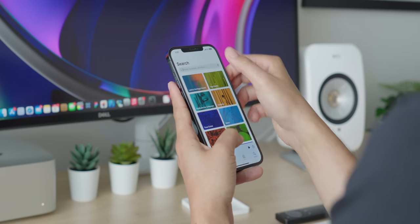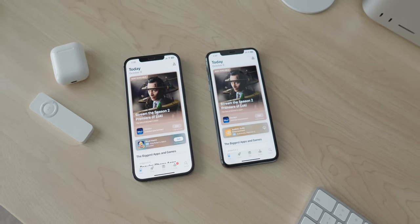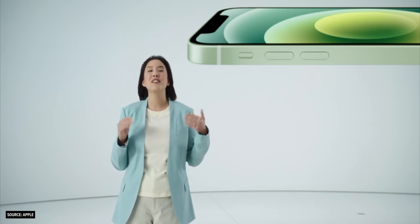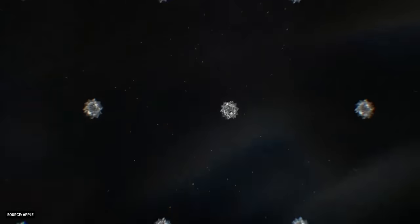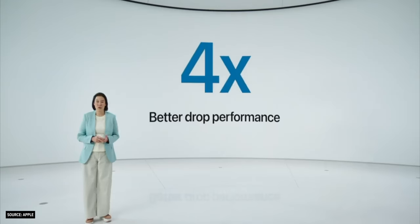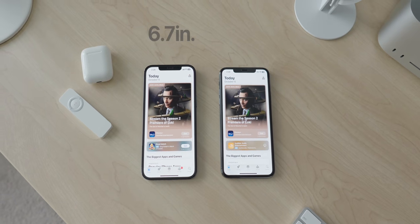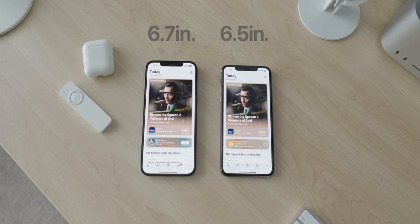While the squared edges are definitely noticeable in day-to-day use, I'm not sure anyone would notice the display upgrades of the 12 Pro Max. There were two of them. First, the display now featured Ceramic Shield, which Apple claims is tougher than any other smartphone glass and offers four times better drop protection than previous iPhones. Second, the display size was bumped up to 6.7 inches compared to the 6.5 inches of the 11 Pro Max. So all in all, minor upgrades.